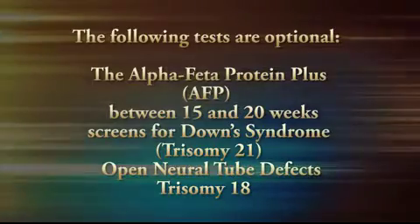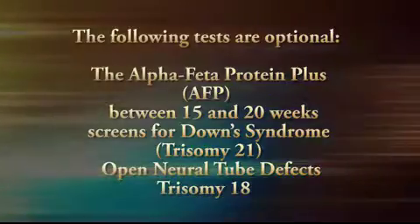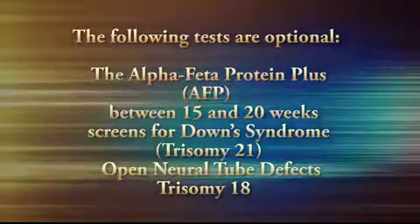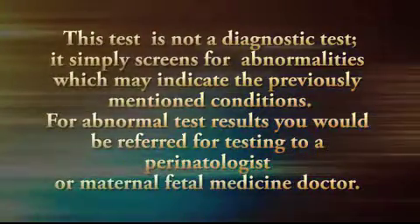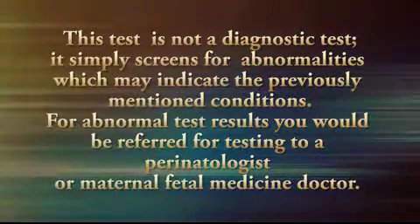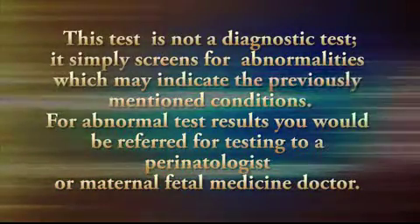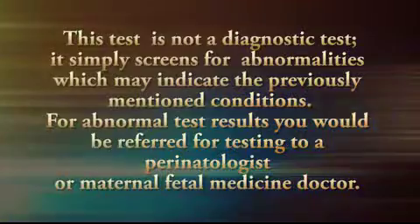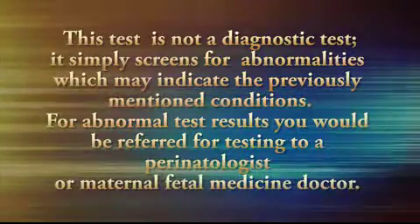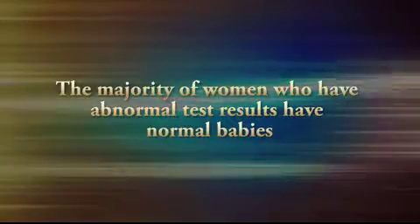The Alpha-Fetoprotein Plus, or AFP for short, is performed between 15 and 20 weeks and screens for Down syndrome, also called Trisomy 21, open neural tube defects, and Trisomy 18. It's important to remember that this test, which requires us to draw blood from the expectant mother, is not a diagnostic test — it simply screens for abnormalities which may indicate the previously mentioned conditions. If the test results are abnormal, we would then refer you for further testing to the perinatologist or maternal fetal medicine doctor. This test is optional and is covered by your insurance. The majority of women who have abnormal test results have normal babies.